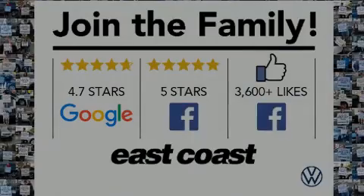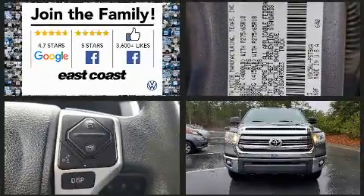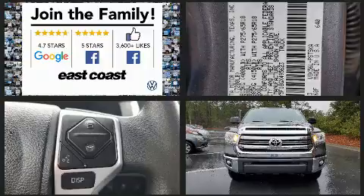Introducing the 2016 Toyota Tundra. Under the hood, you'll find an eight-cylinder engine with more than 350 horsepower, providing a smooth and predictable driving experience.